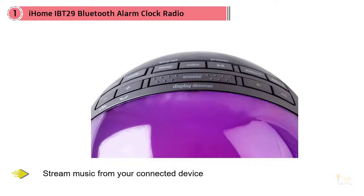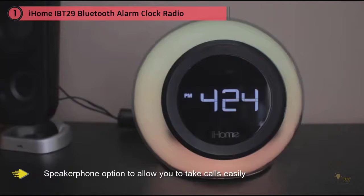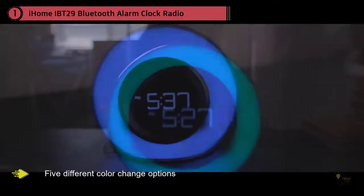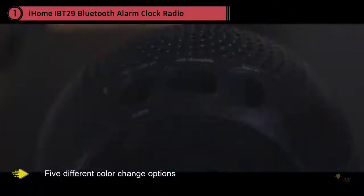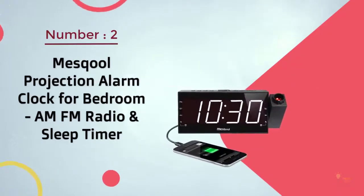This alarm clock radio from iHome can stream music from your connected device. It also has a speakerphone option to allow you to take calls easily. This unit is small and can be used on a bedside table or on your desk. It has five different color change options and can be used with a Bluetooth connection.